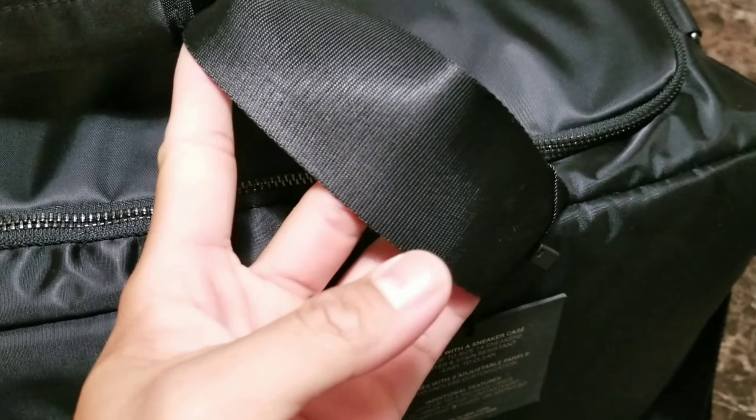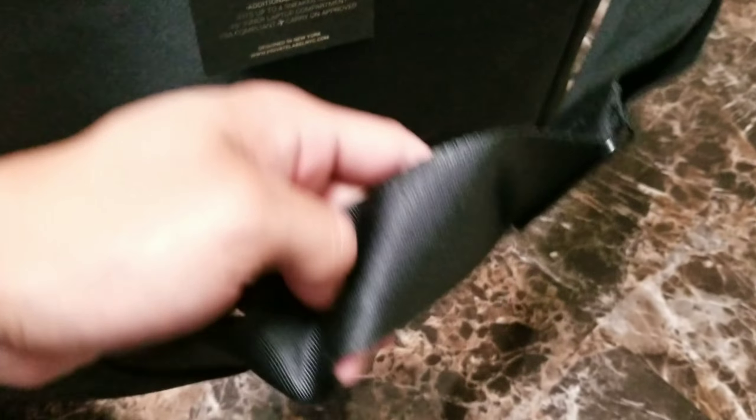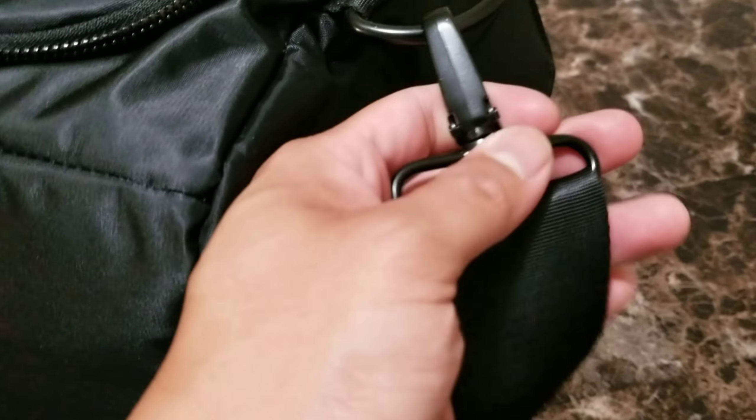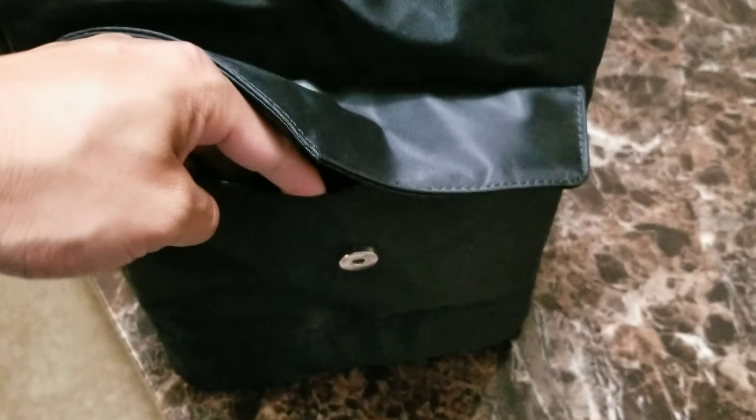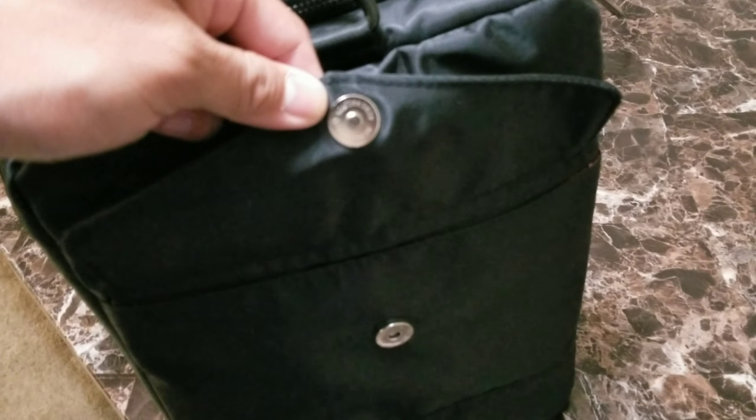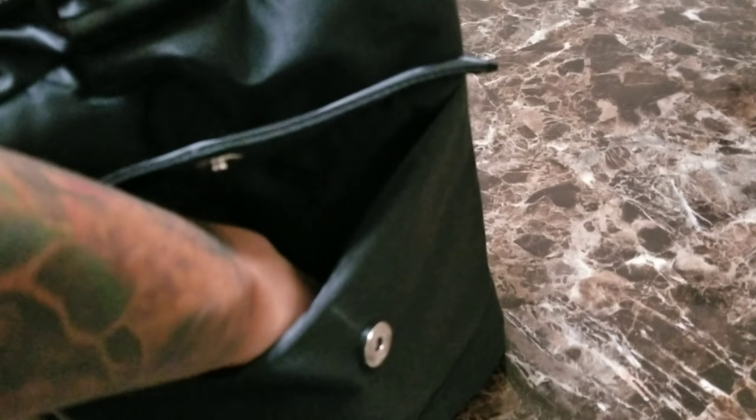Now the straps right here almost feel like they're as strong as a seat belt — I think they're exactly the same material. And on this bag they actually use real metal, not cheap plastic. On the side we have a side pocket for cables. The buttons on these are actually magnetic, so it feels pretty good quality.